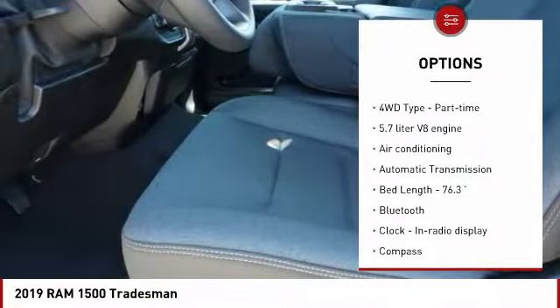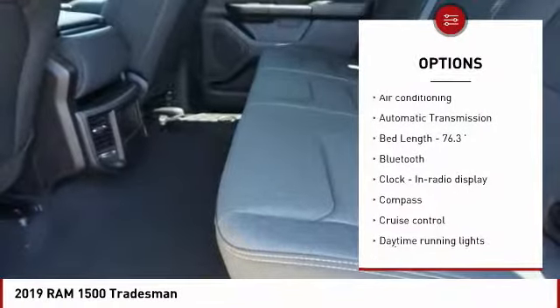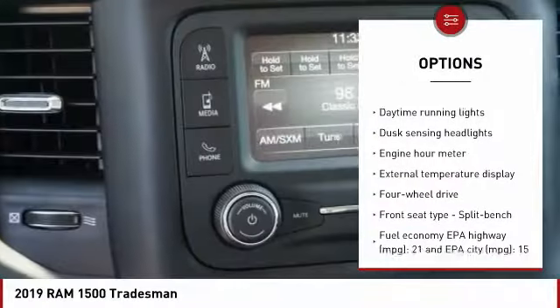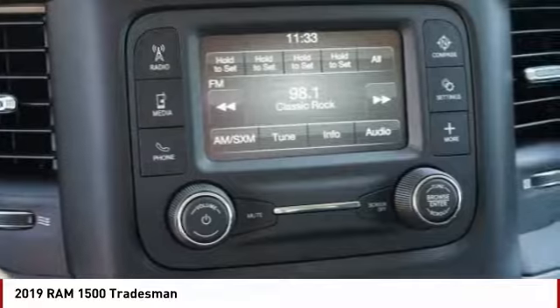Traction control, Bluetooth, passenger airbag, air conditioning, automatic transmission, power steering, cruise control, tilt and telescopic steering wheel, compass, and power windows.